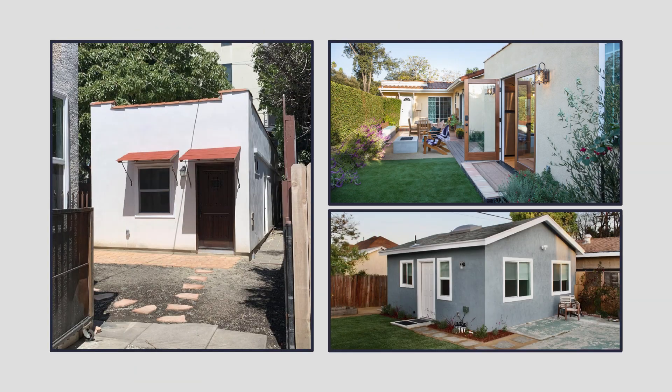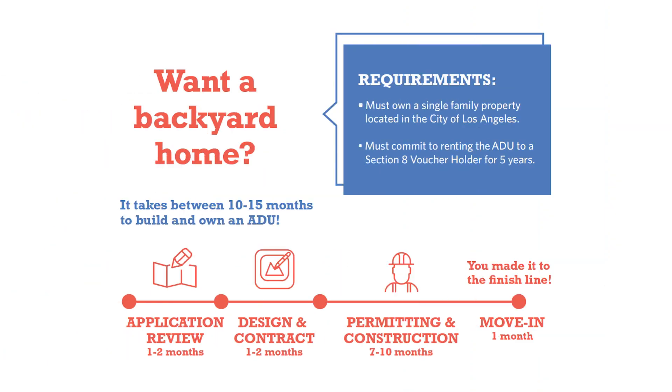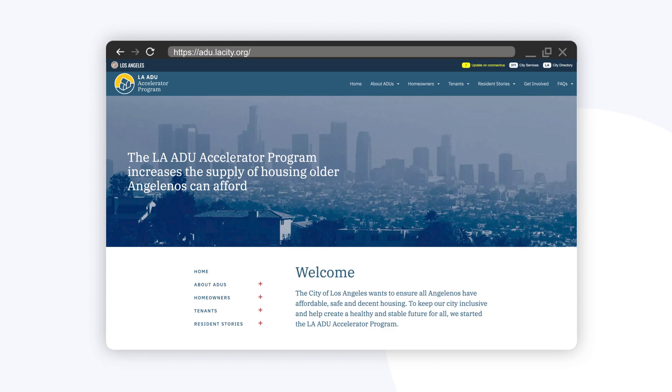On the screen you see a few ADUs that I've worked on. My background on ADUs is as the founder and former CEO of Building Blocks, which is a design, permit, and build ADU company based in Los Angeles. I also worked on ADU policy research and prototyping in Los Angeles Mayor Eric Garcetti's innovation team, and on two ADU affordability programs in Los Angeles: the Backyard Homes Project and the ADU Accelerator Program.